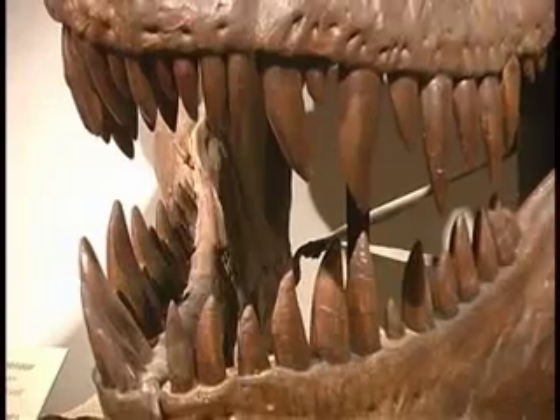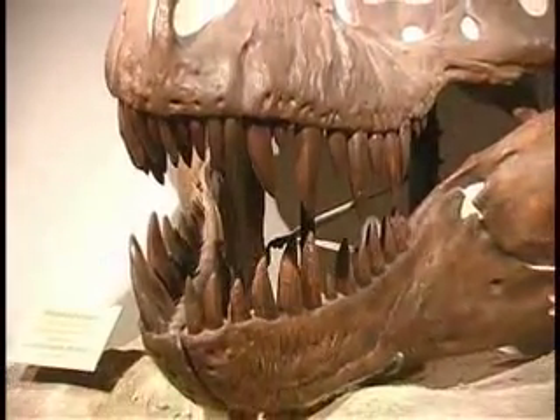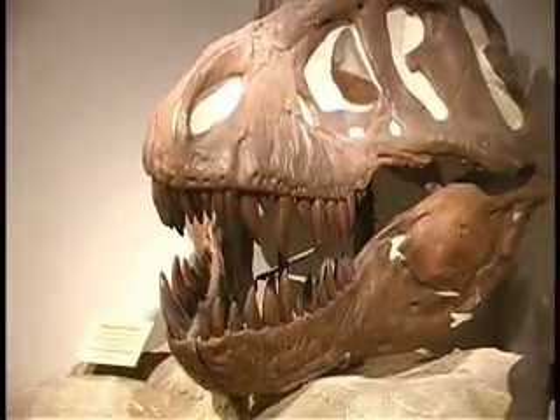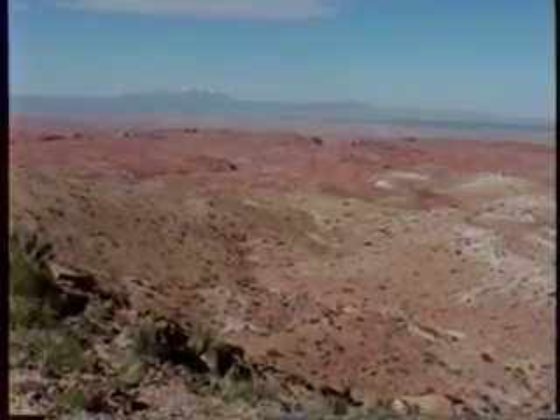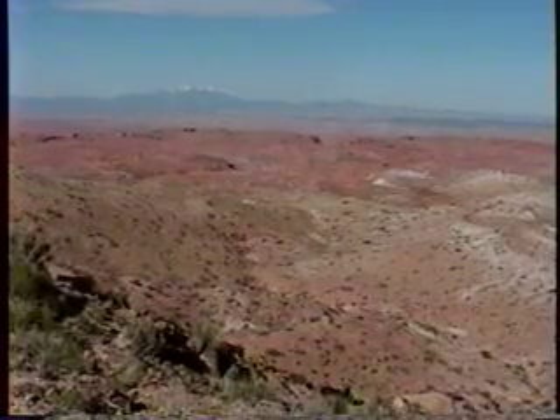Now imagine you wanted to find Tyrannosaurus rex, for example. Well, Tyrannosaurus rex is not alive today, and it only lived during a certain narrow time zone in the past. So first we have to figure out, well, how old is that animal? And then we go to the library and pull out geological maps and look for rocks that are that age. And the next thing is to find rocks that are not only the right age but also the right environment. And once we've found that spot on the geological map, then we go into the field.